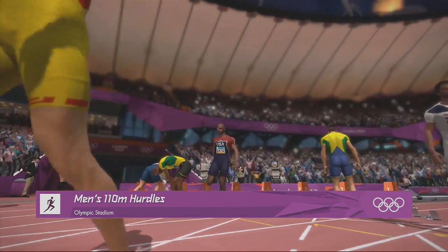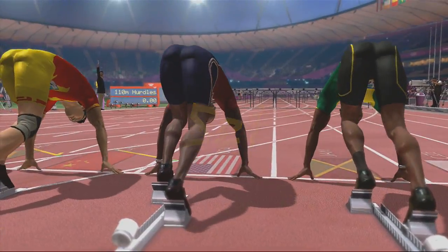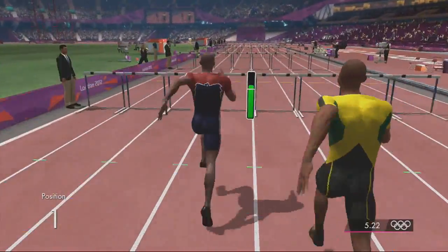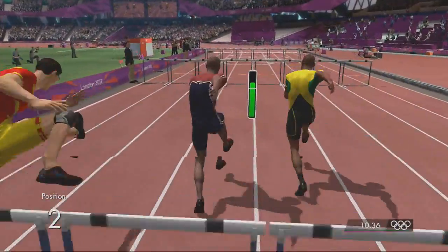Yeah, the French fans and the Spanish guy with his high knees. They look like apples, ripe and ready for picking. All right, so this is us practicing with the hurdles and trying to figure out how it works. Keep an eye on the Jamaican guy. Is that Bolt? No. Bolt doesn't do hurdles.